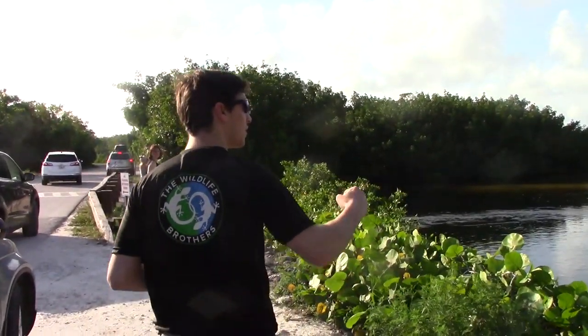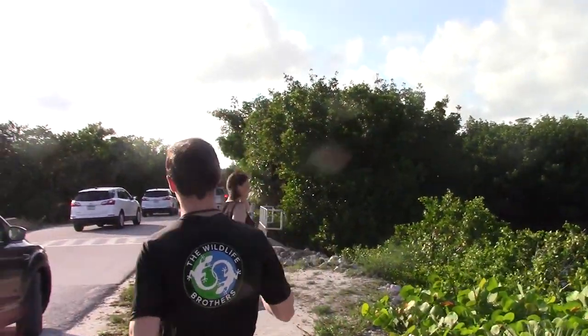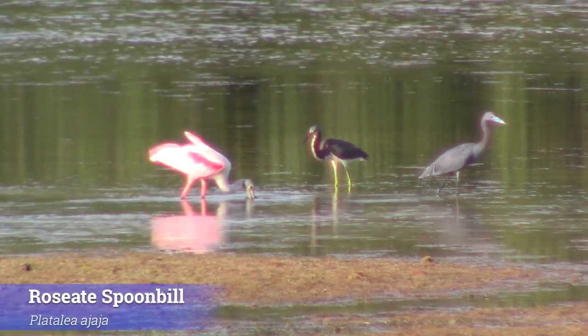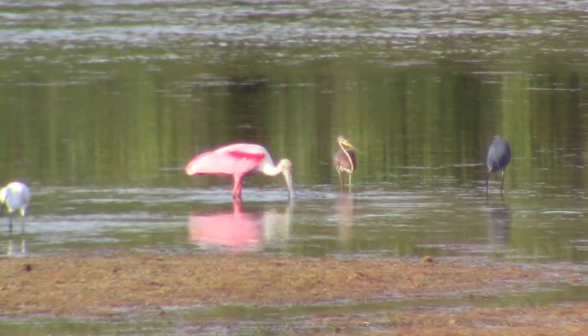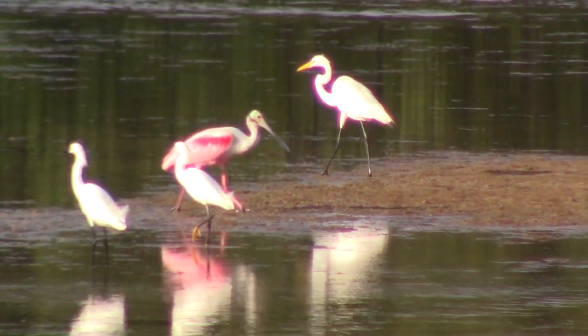Roseate spoonbill! Yes! We made it! At long last, we've located our target species, the roseate spoonbill. It feels absolutely amazing to get redemption after two years of trying down here and missing the roseates every time. And not only are we seeing it, we are documenting some absolutely fascinating behavior.